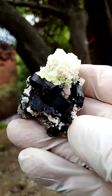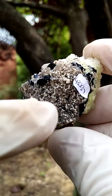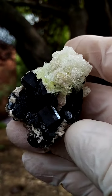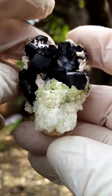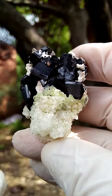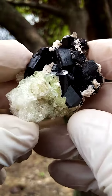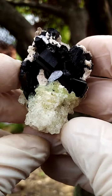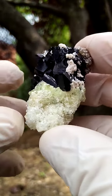A magnificent example of schorl tourmaline perched on a matrix of feldspar with some quartz associated on that section. The main point of focus here is this whole family of hyalite opal, which has a phenomenon known as daytime fluorescence — this yellow to pale yellow to green material. Under shortwave UV light it glows a bright yellow to green. Perched on this we have these schorl tourmaline crystals.